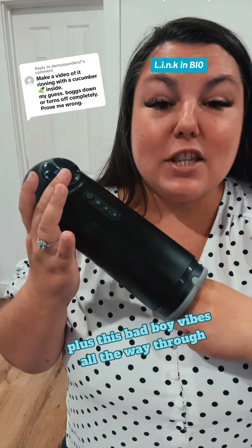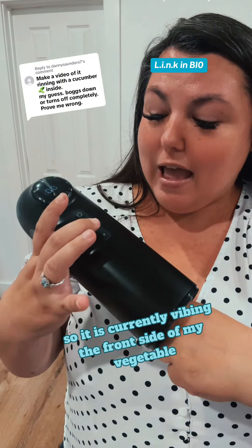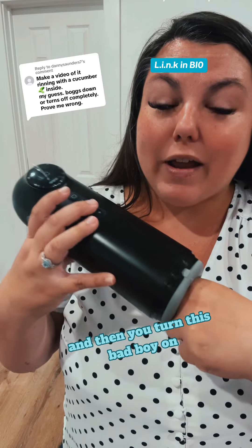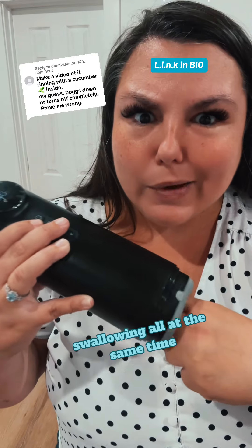Plus this bad boy vibes all the way through. It is currently vibing the front side of my vegetable. And then you turn this bad boy on — now it is vibing, it is suctioning, and it is swallowing all at the same time.